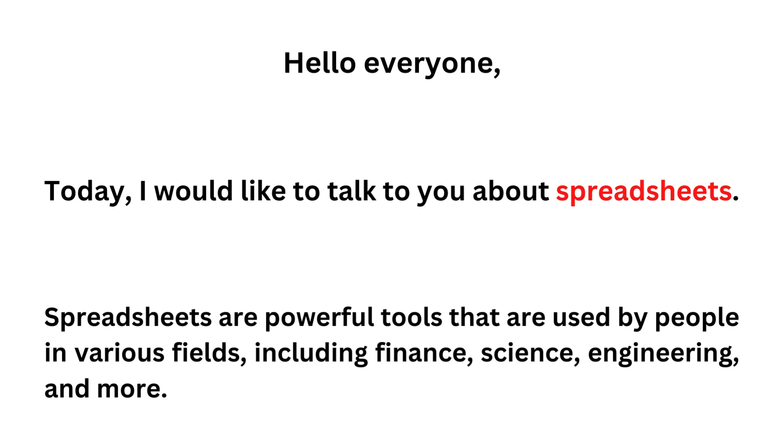Hello everyone. Today, I would like to talk to you about spreadsheets. Spreadsheets are powerful tools that are used by people in various fields, including finance, science, engineering, and more.